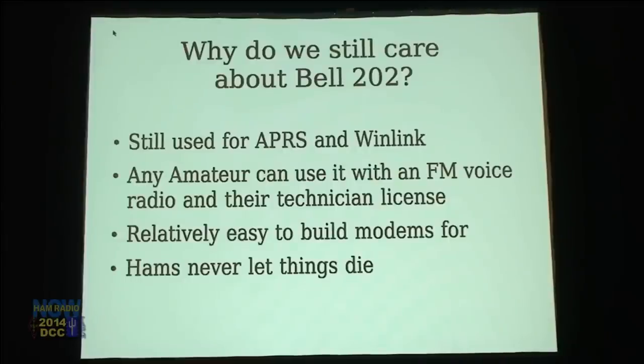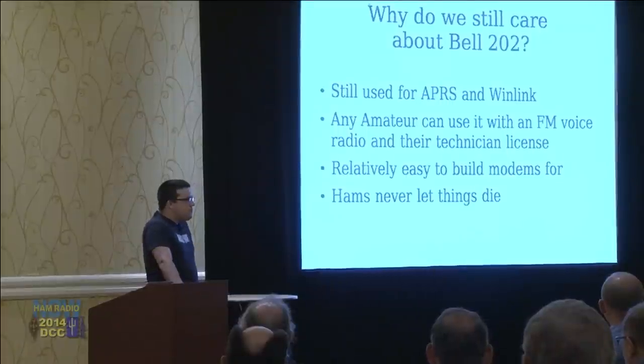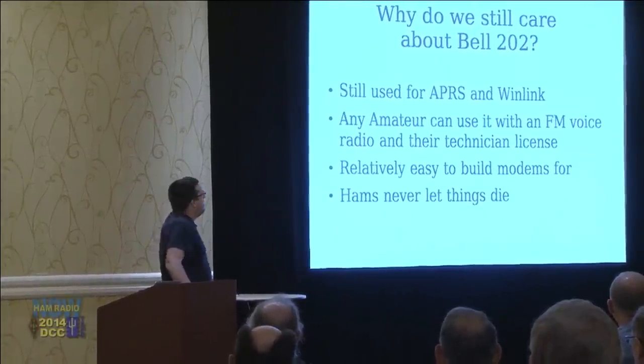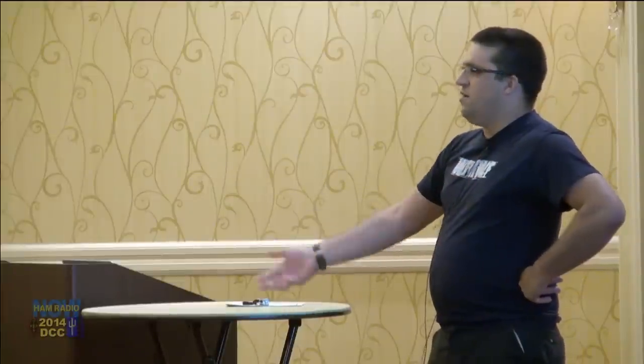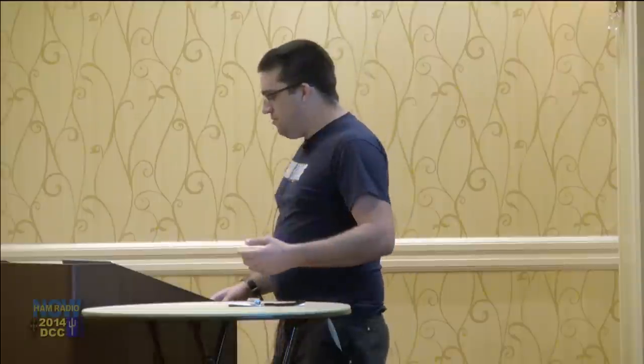So why do we still care about Bell 202? It's about 30 years old for what we've been using it for, but it's still used in APRS, Winlink, and it's kind of never died. It's a very attractive modulation scheme because it's very accessible — any of us can buy a TNC, build interface cables, take any VHF or UHF handheld or mobile rig, and have a packet station on VHF. It's relatively easy to build modems for. Scott Miller, who self-claims to not be a DSP guy, has managed to make software modems for it.